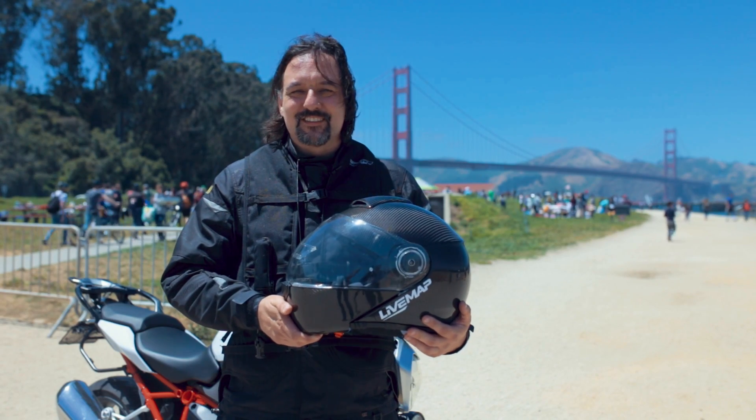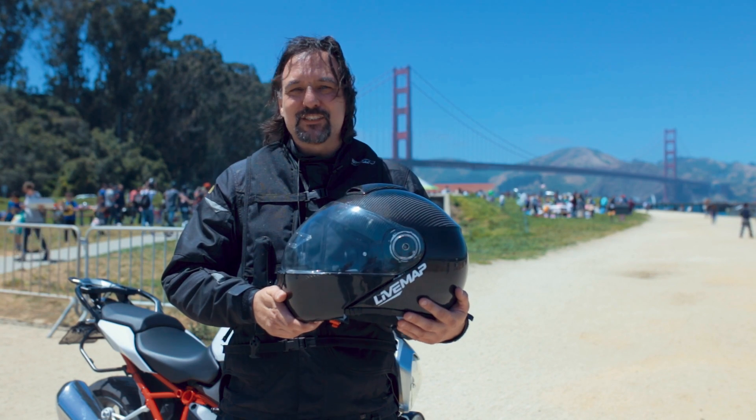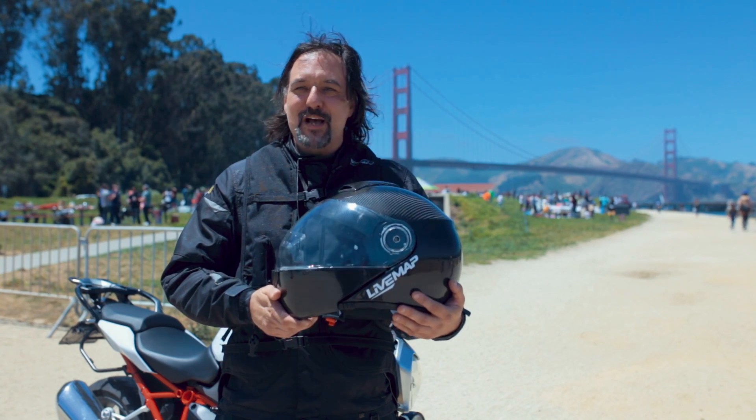Hello Federal Motorcyclists. This is my first demo of a heads-up display for motorcycling. If you want to ride like a fighter pilot, Live Maps has it.